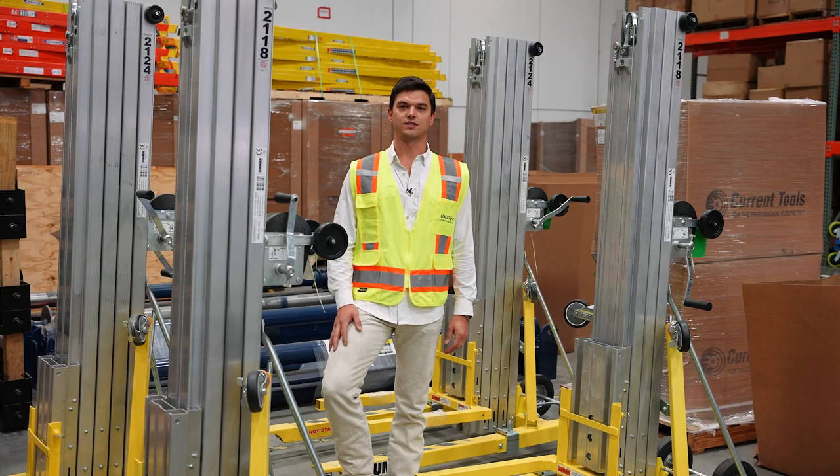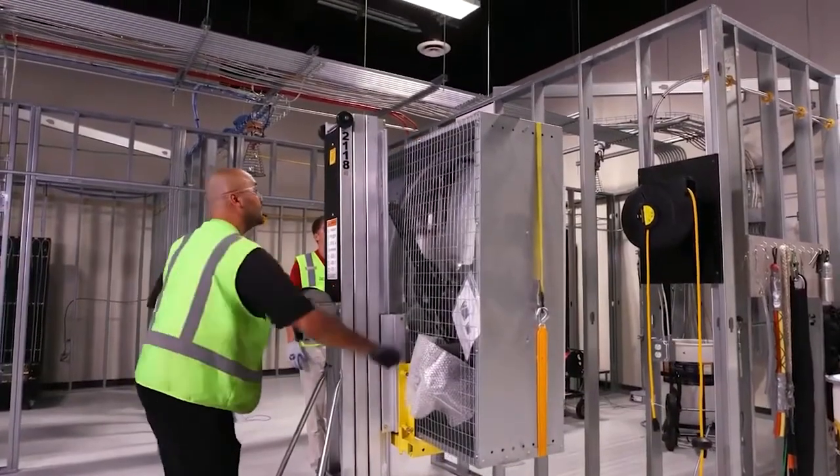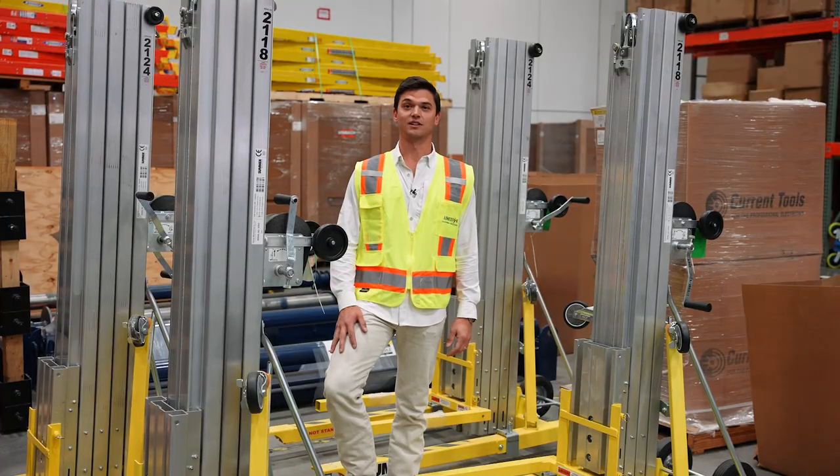We're really excited to stock and sell the Sumner brand. We know that it is the most sought-out name in the Contractor Lift category. For more information, please contact us at Lone Star Equipment Solutions.